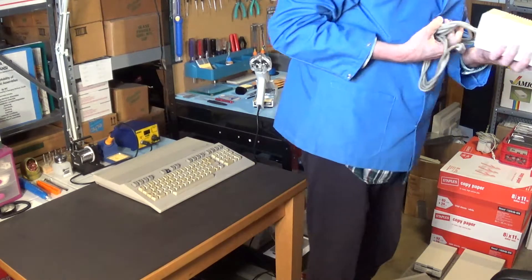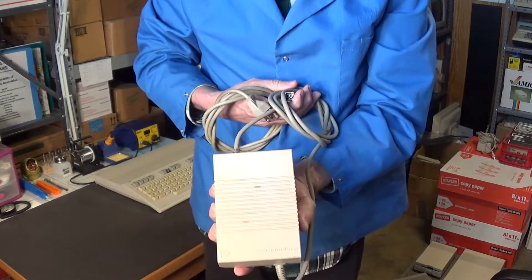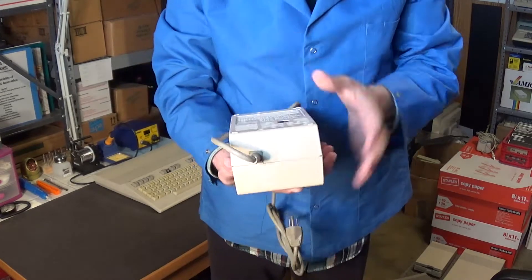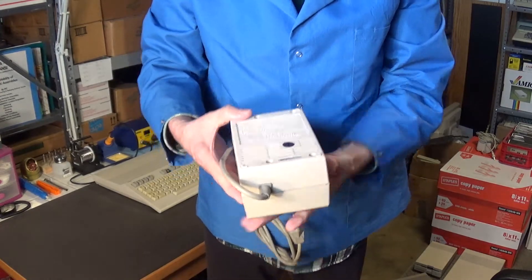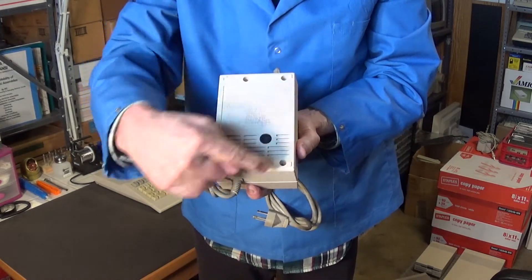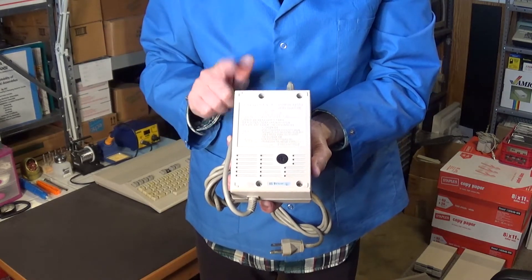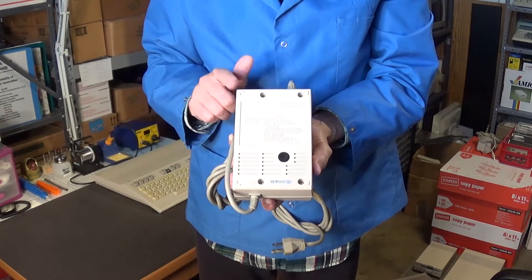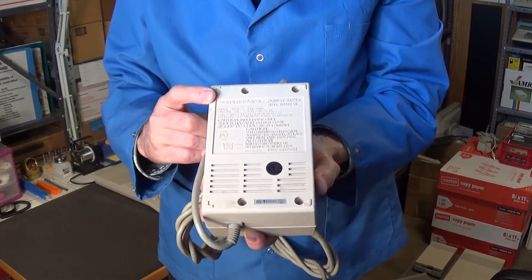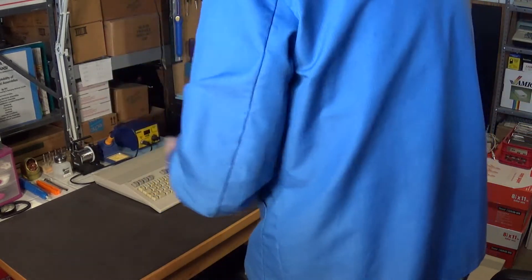This here is the power supply for the Commodore 128. It's one of the type that has a fuse — a very nice power supply. You can open it, so it's serviceable and you can recap it. That's one of the reasons these power supplies are so desirable and sell for so much on eBay.